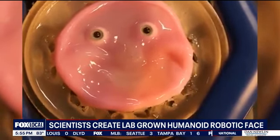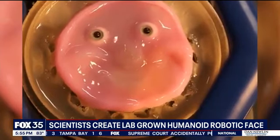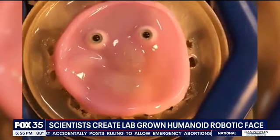They used living cells, which resulted in a 3D facial mold and a 2D skin robot. They say it's actually a breakthrough, though, for the cosmetics industry, and they also hope that this can train plastic surgeons to improve their craft.